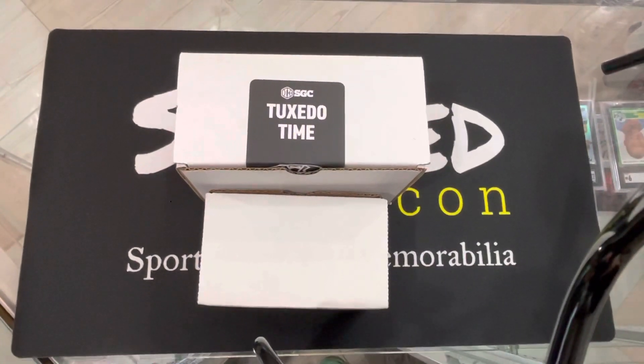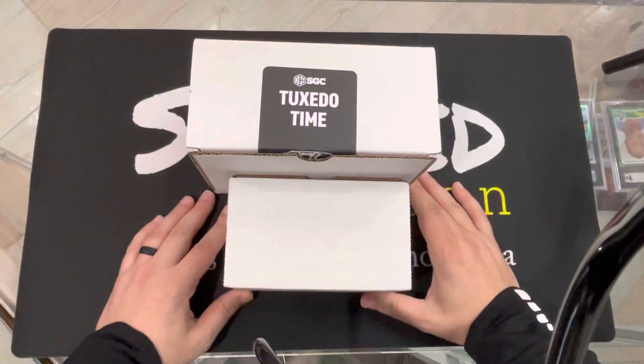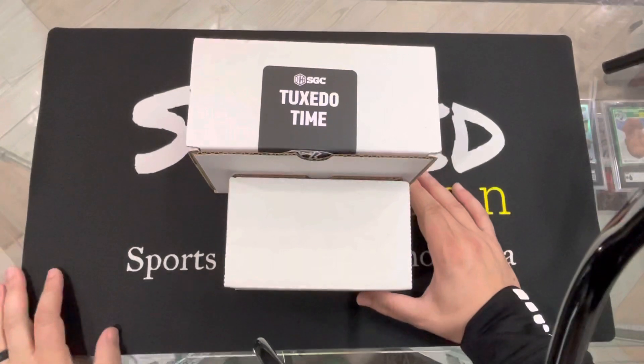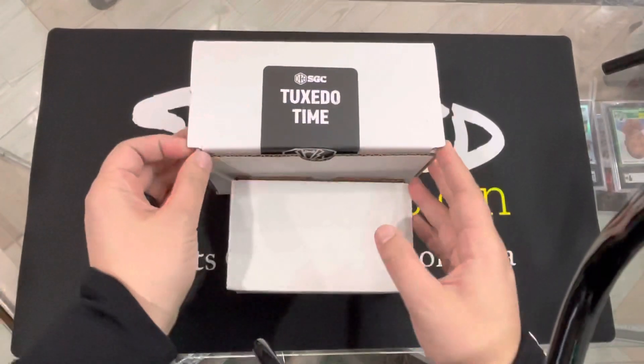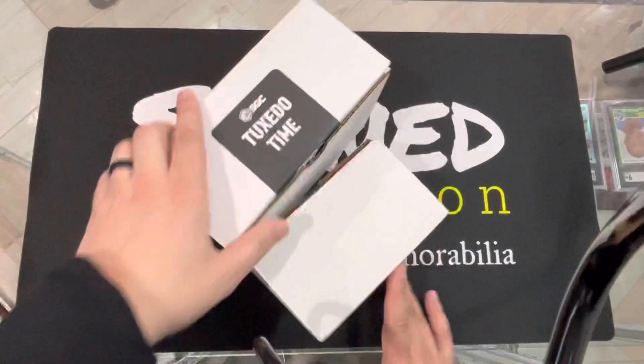Hey, what's going on everybody? This is Signed Icon again with another SGC submission reveal. This one we have 24 cards back. We got some big cards in here. We're excited to look at what they are. Haven't looked at these yet. I know they are open, but we separated them, but I haven't looked at them, to be honest with you.